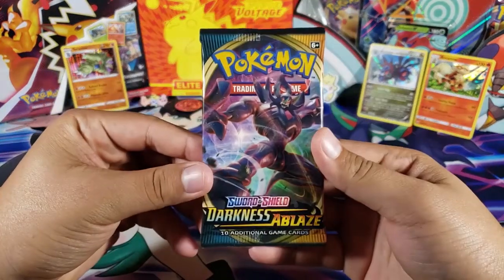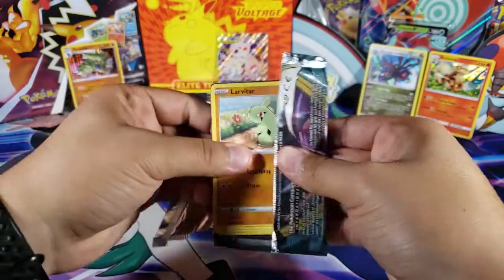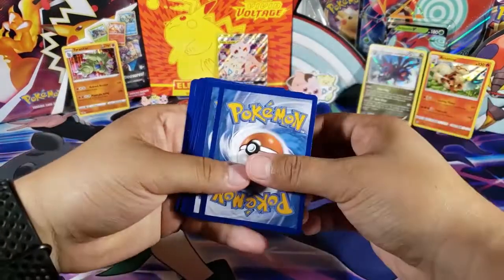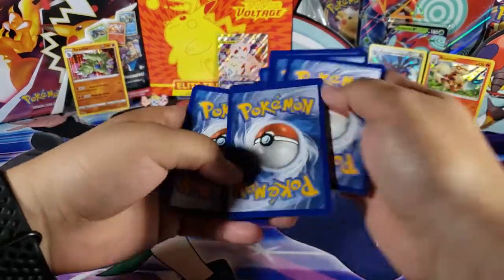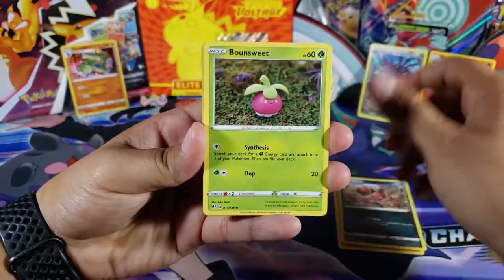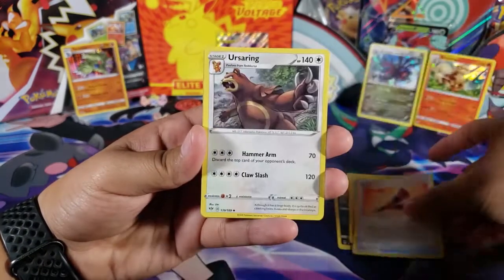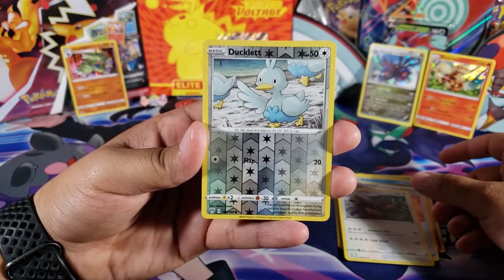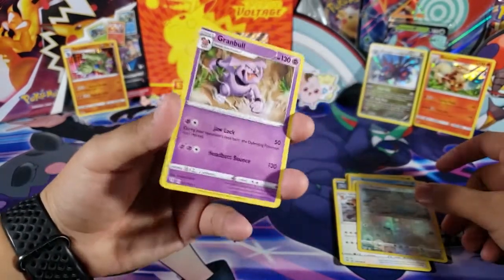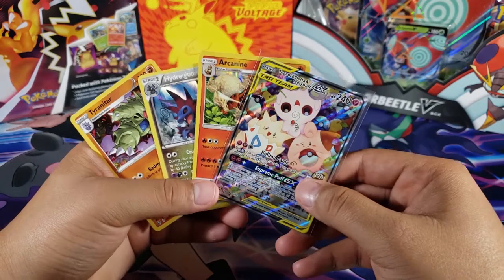We have one more pack — let's see if we can get something good. We just got Tyranitar in the last pack, maybe it's a sign. We got Larvitar, Bounsweet, Snubbull, Meltan, Fighting Energy, Relicanth, Yellhorn, Ursaring, Ducklett as the reverse — just a common reverse — and for the last card we have Granbull, non-holo.